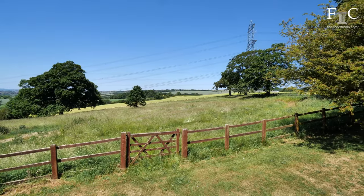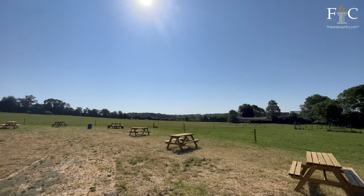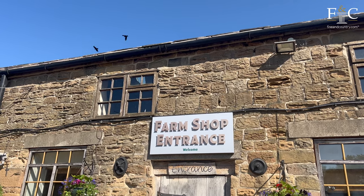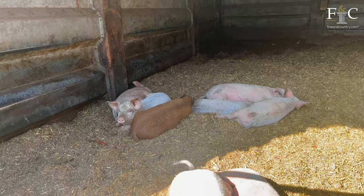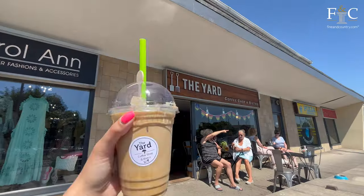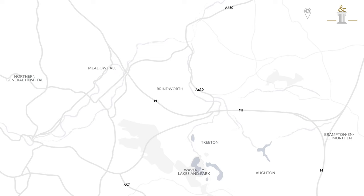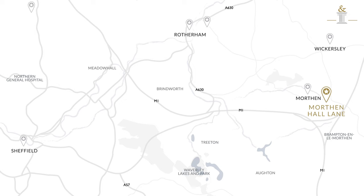Morven Hall occupies a delightful position backing onto open countryside, enjoying one of Rotherham's most sought-after locations. Morven is a hamlet on the outskirts of Rotherham, slightly south of Sheffield, within a few miles of the M1. The area offers an idyllic lifestyle — a peaceful retreat with everyday hustle and bustle within driving distance. It's only a short walk from Wickersley and its amenities including shops, bars and restaurants, and you can reach the glorious scenery of the Peak District or the centre of Sheffield within less than half an hour's drive or by train via Rotherham station.